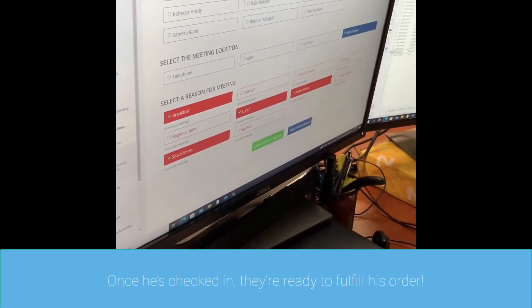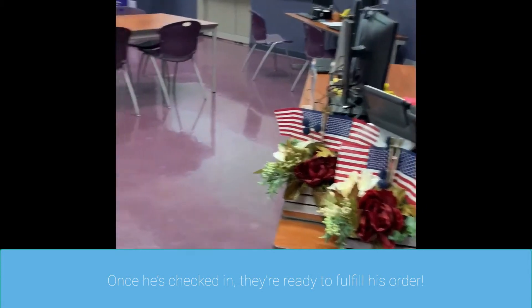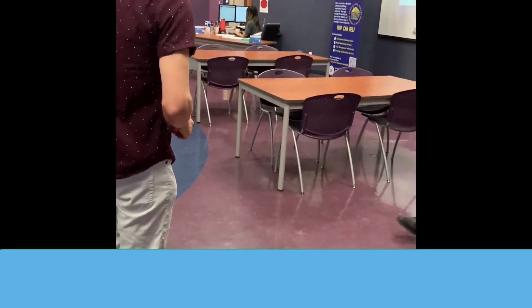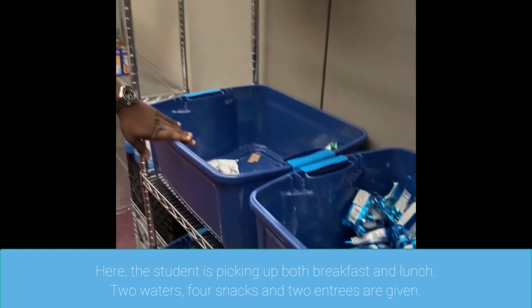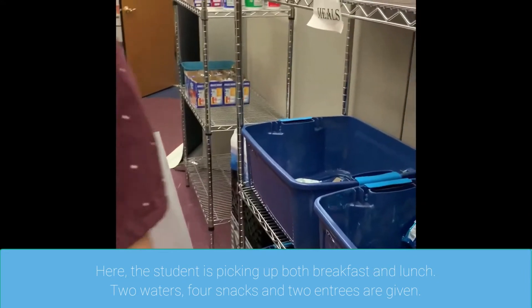Once he's checked in, they're ready to fulfill his order. The student is picking up both breakfast and lunch. Two waters, four snacks, and two entrees are given.